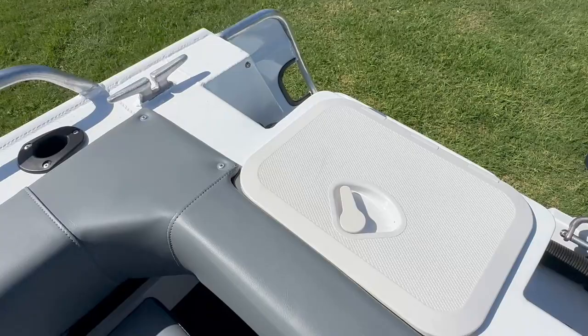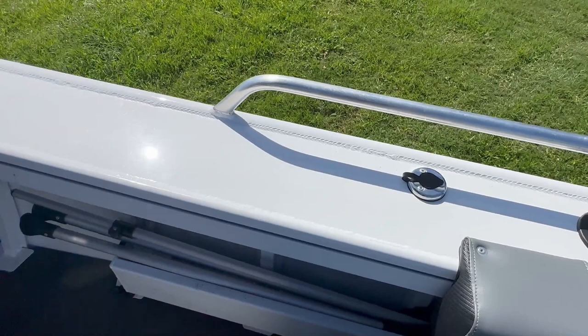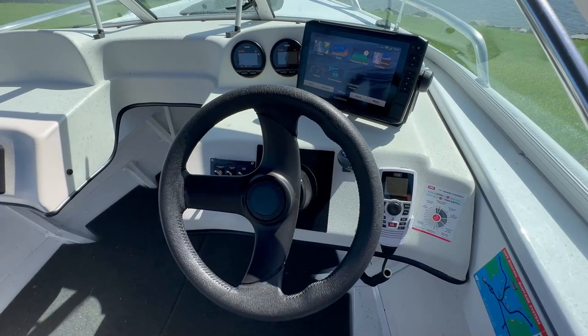Rod holders on both sides. You have got your plug-in for your anchor light and a couple of pedestal seats. Full dash with split windscreen.